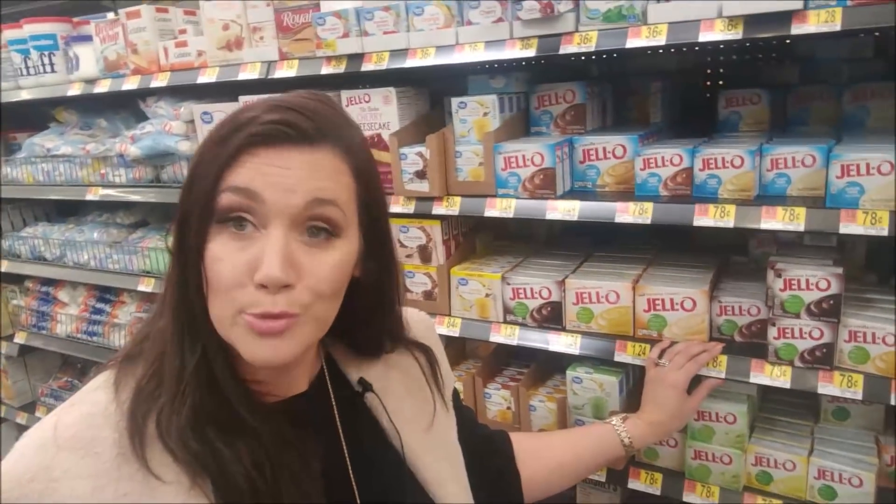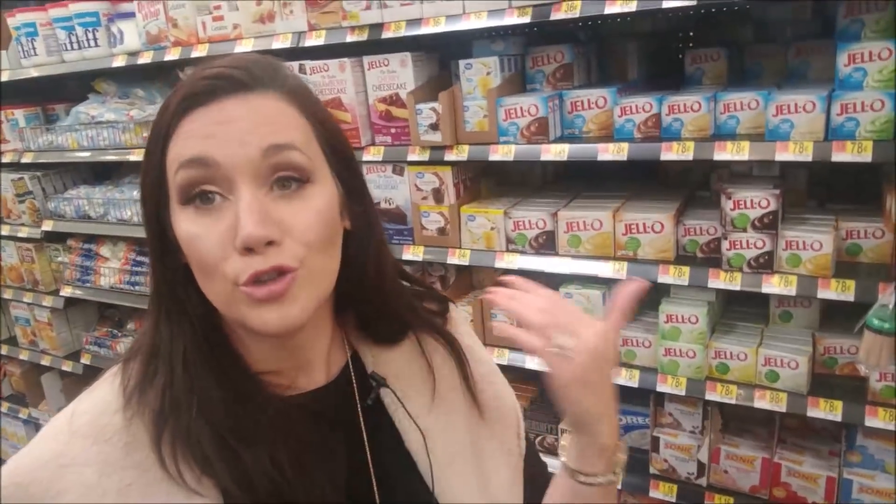The next thing is sugar-free jello. Some people do consider this keto — I personally don't. I consider it a low-carb dessert or low-carb snack, so I'm not going to include it in today's video. But you could have sugar-free jello for low-carb versus regular jello, just because of the lower carb content.